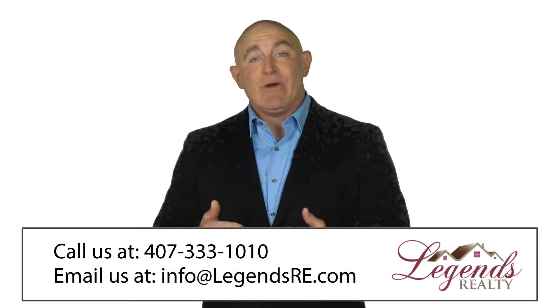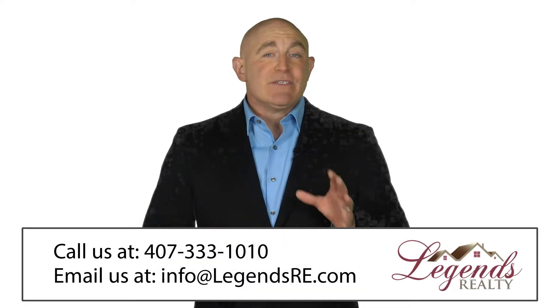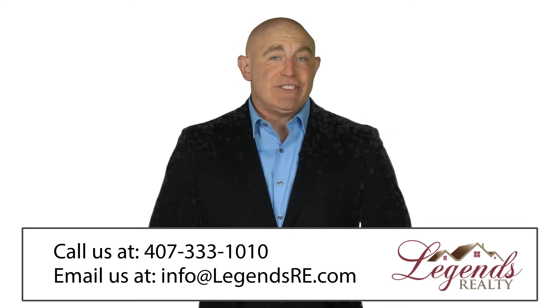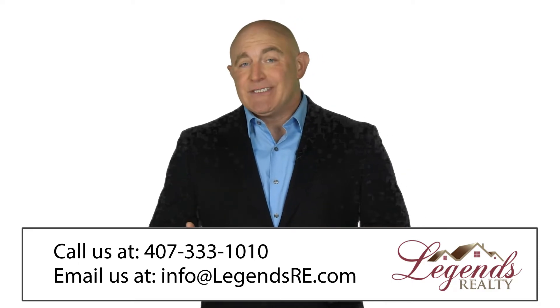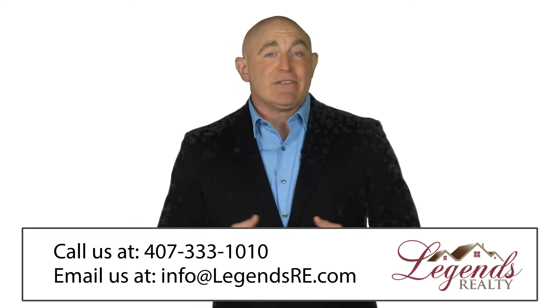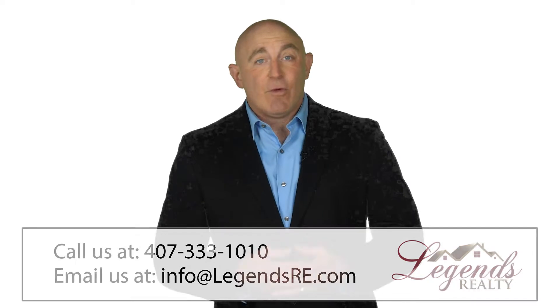The definition found on Wikipedia is: an emergency is a situation that poses an immediate risk to health, life, property, or environment. Most emergencies require urgent intervention to prevent a worsening of the situation, although in some situations mitigation may not be possible, and agencies may only be able to offer palliative care for the aftermath.